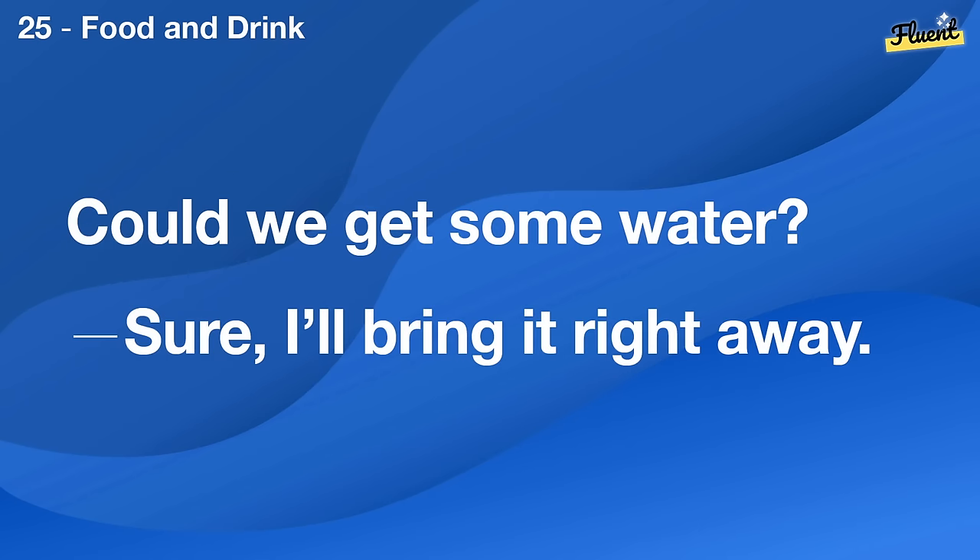Could we get some water? Sure, I'll bring it right away.